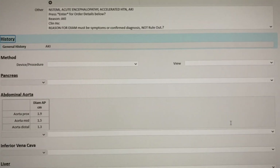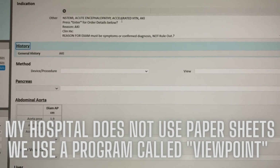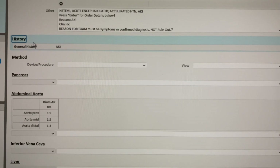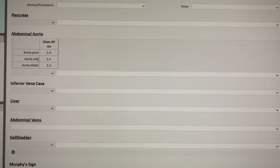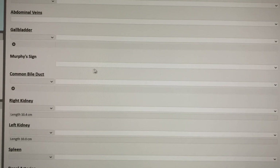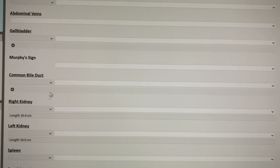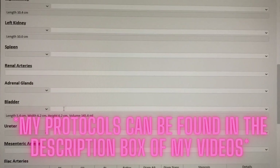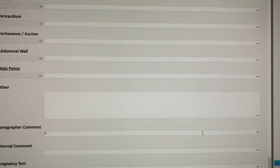I want to show you our little worksheets for abdomen. It has their information, what they're here for. We can type in their history and anything we want the radiologist to know, and there are boxes where we fill in our findings. I just did a renal ultrasound, so I use the abdomen worksheet but only fill out the renal stuff — right kidney, left kidney, aorta, IVC, and the bladder. At the bottom I write any other notes.